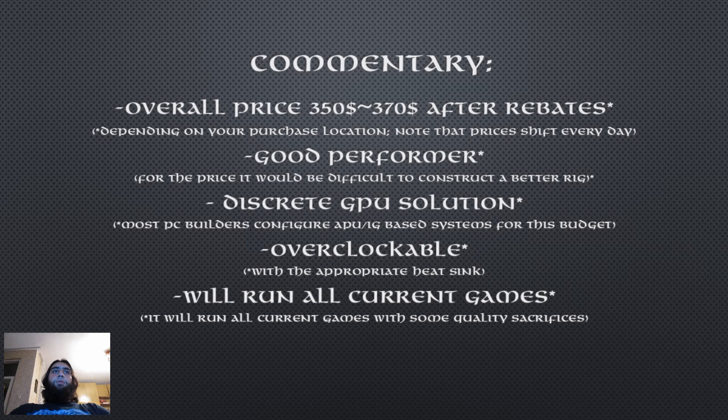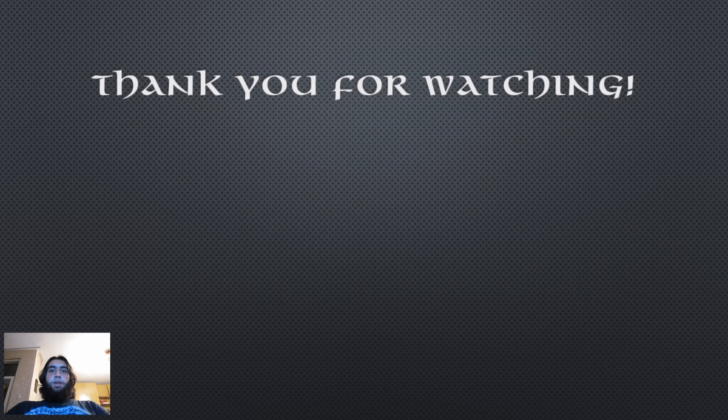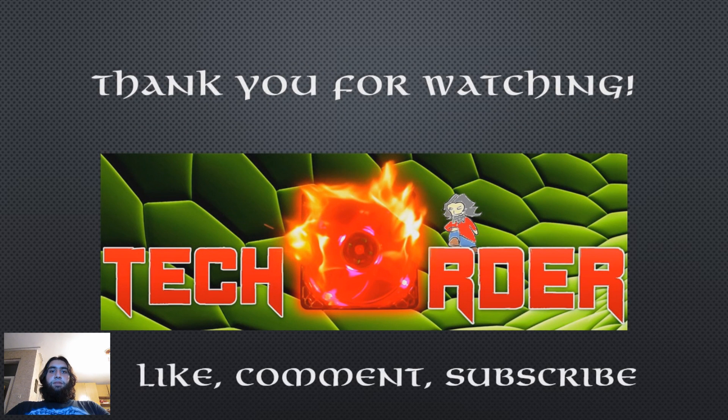Most PC builders offer APU or integrated graphics based systems for this price range. I have basically scaled down almost every component to the acceptable minimum I would recommend. You can check out the tutorial I made to see how to properly compose budget gaming rigs. I want you to keep in mind that this is a $350 gaming PC — it will run all current games but with some graphics sacrifices. I hope this rig helps those of you who cannot afford an expensive PC to play your favorite games. Send in questions, like, comment and subscribe for more tech videos. The Order signing out.